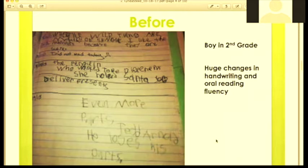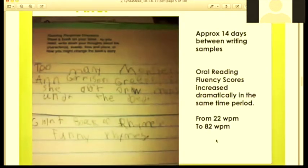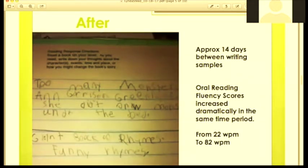Linda showed the mom some passive movements she could implement with her son. The first journal entry was August 26th at the beginning of the school year, showing significant challenges. By August 29th there were still challenges but much better — and all she was doing was about five minutes of passive rhythmic movements morning and night before school. This improvement came without any hand reflex work, which would have added even more benefit.